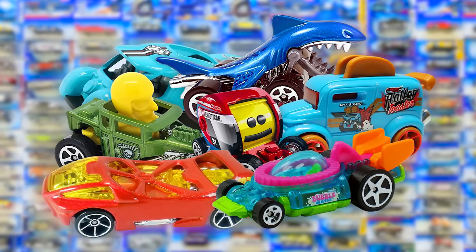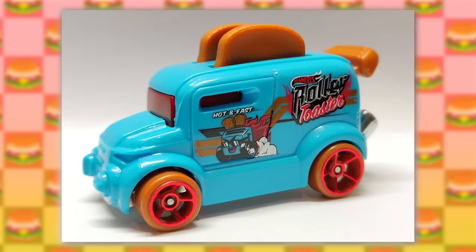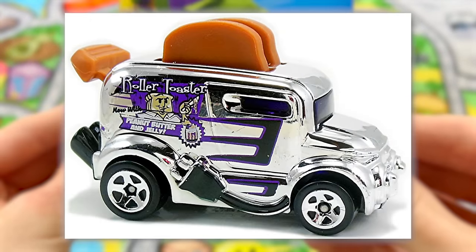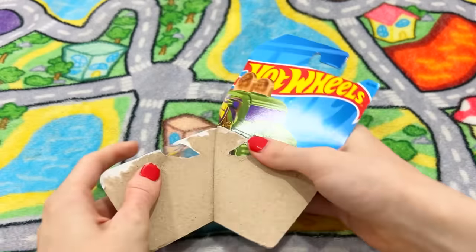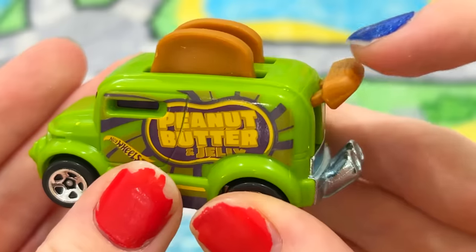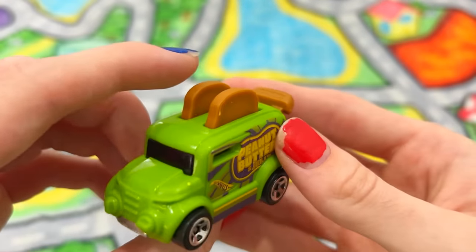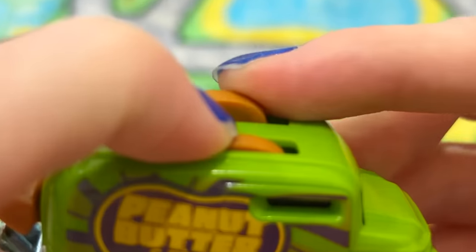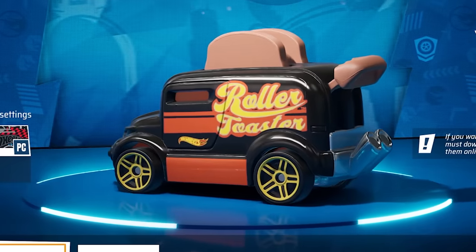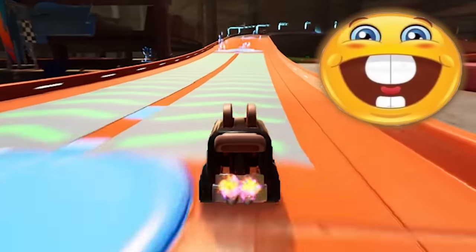Moving on to some weirder uses of moving parts, we have the Roller Toaster from 2017. This car design instantly became a classic because it's basically a giant toaster turned into a car. Its gimmick is the lever on the back that you can push down, which also pushes down the bread on top like a real toaster — though it doesn't push the toast in all the way. The Roller Toaster is also a playable car in Hot Wheels Unleashed 1 and 2, and the lever actually gets pushed down whenever you boost, which is really cool.